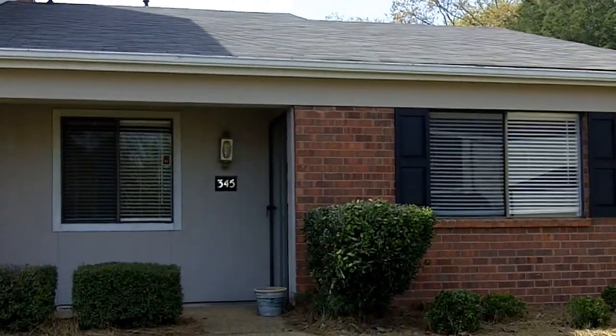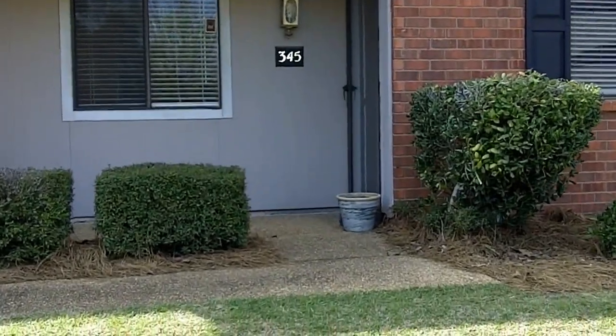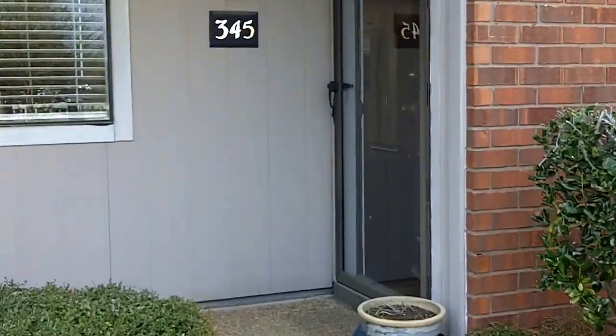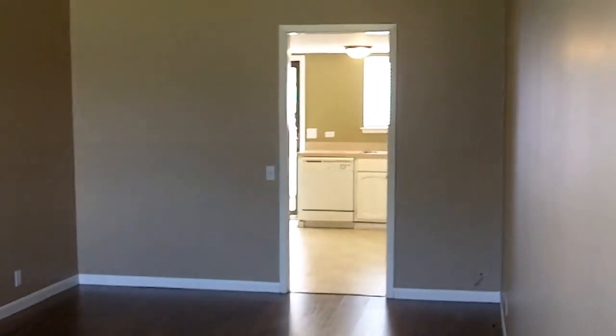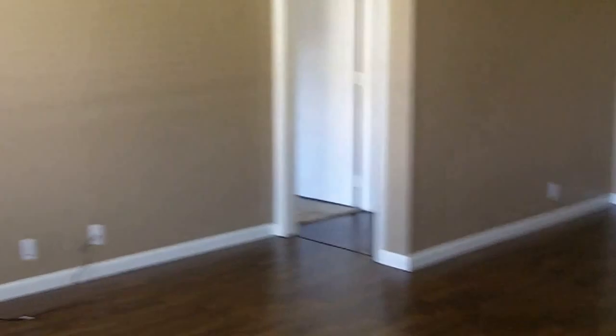All one-story. Let's go walk on in. So this is the living room area. As you can see, it does have updated fixtures such as that ceiling fan. Beautiful wood flooring. As you can see, custom blinds.